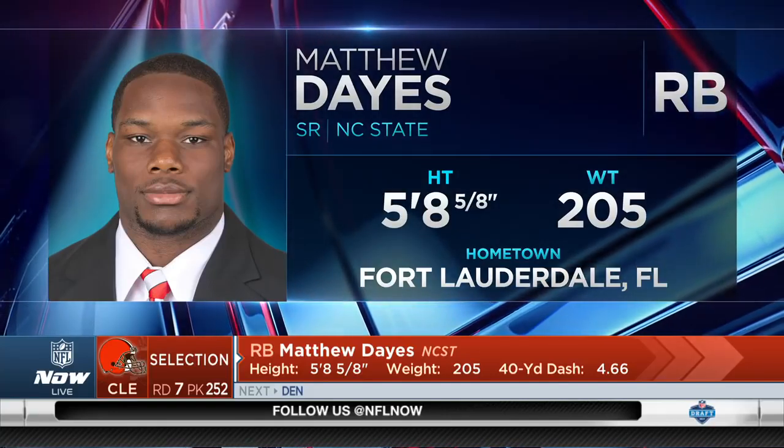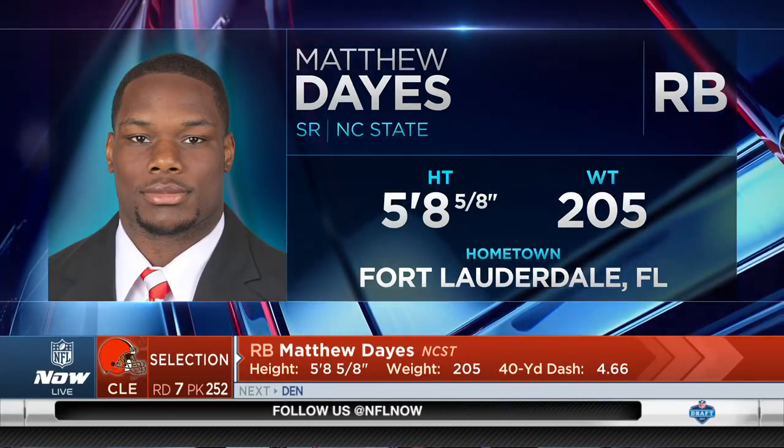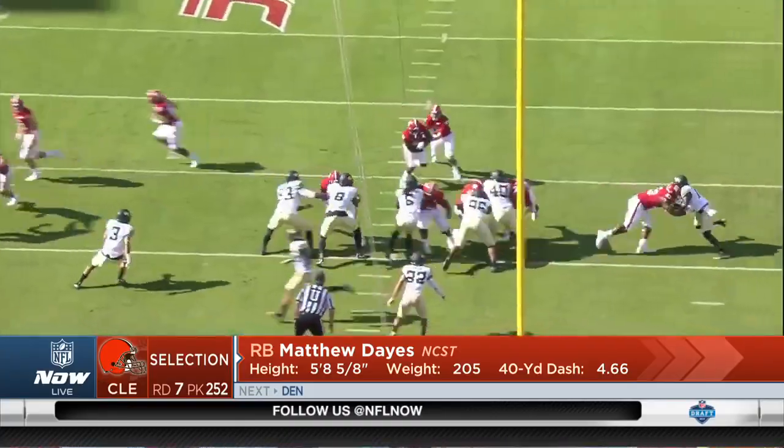Not a real powerful runner, and I think the reason he fell is he really didn't work out well — ran a 4.66 40.